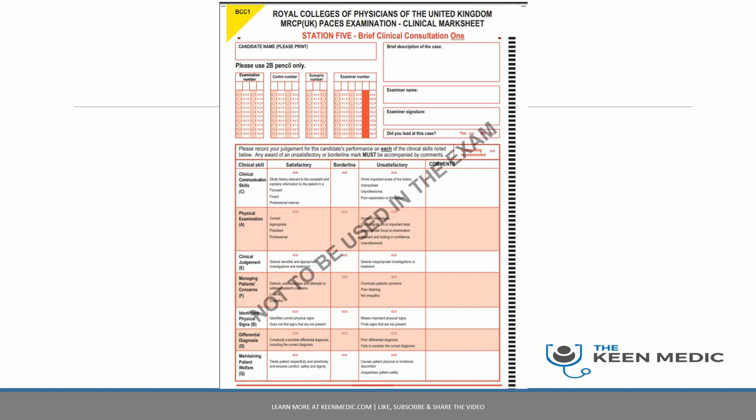In the exam there are seven domains, and each of them is labeled by a letter. So domain A is physical exam, then B, then C — each of them, all the way to G, making seven domains in total.